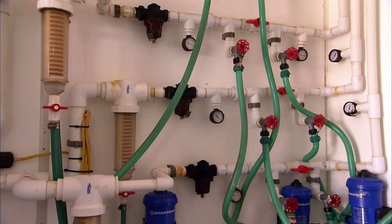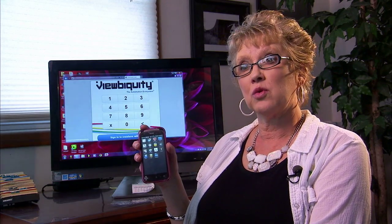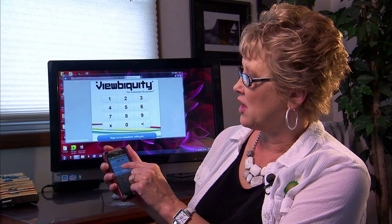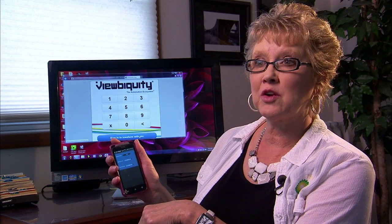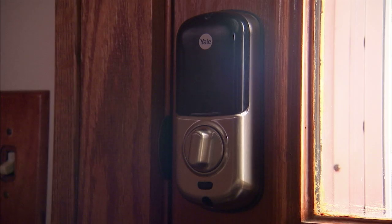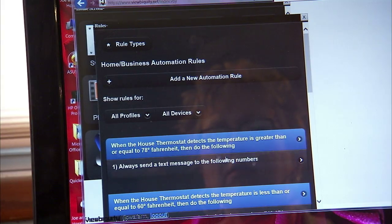We'll also get messages if there's a water leak, if they're using too much water, or if the air conditioning or heat has gone out. Messages go right to the phone so we know what's going on. It shows me the side door is locked, the front door is locked, and with a simple button I can lock the back door. It gives me a very deep sense of security. They set the system up for us, then adapted it to our individual needs.